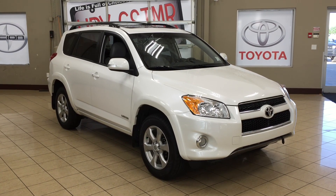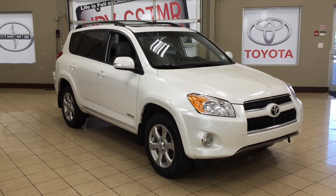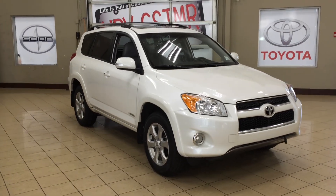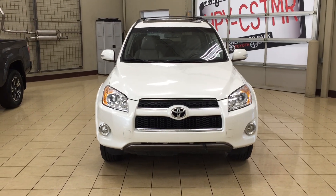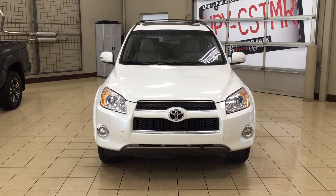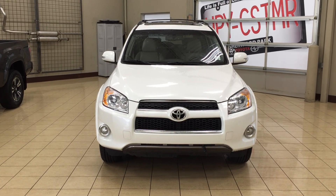Thank you so much folks for watching this video today. If you have any questions on this 2010 Toyota RAV4 Limited, please visit us at 31 Automall Road in Sherwood Park, Alberta, Canada. The phone number is 780-410-2455, or please visit our website at sptoyota.com. Once again, thank you for watching — if you have any comments or additional questions please leave them in the comment section below. Make sure you have a great day and I hope to see you next time.